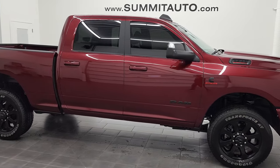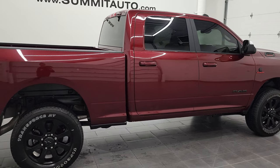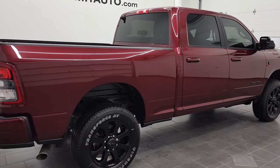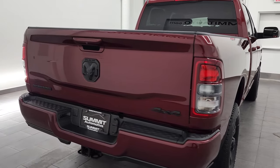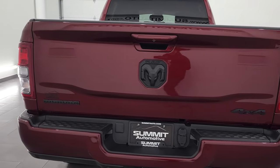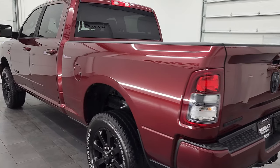Hey, this is Brett, and this 2022 Ram 2500 Crew Cab Short Box Bighorn Night Edition is stock number 12654Z. We're here at Summit Automotive in Fond du Lac, Wisconsin — your new and used heavy duty truck and Ram headquarters.